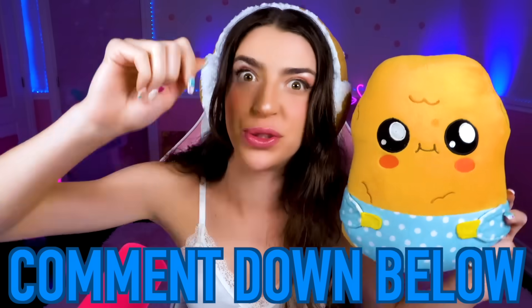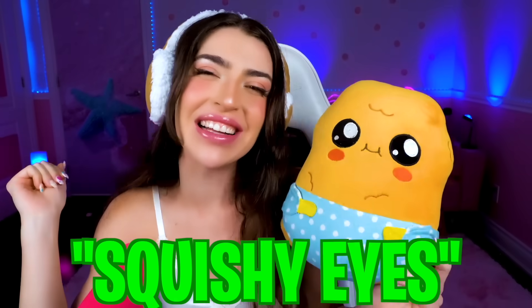Family, comment down below 'squishy eyes'! That's the secret part of today's video! And me and Baby Nuggie will heart your comments!